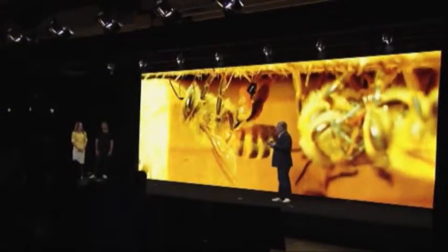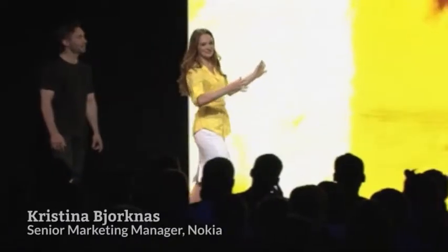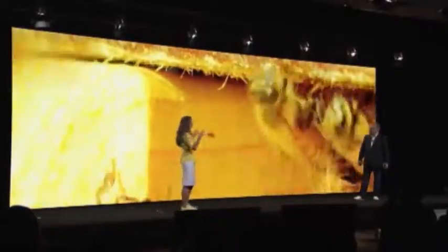When shooting videos, the oversampling technology processes up to 1 billion pixels per second. I'd like to show you a video I shot here — I zoom right in, full HD. It's lossless, high-resolution zoom. The resolution doesn't drop.